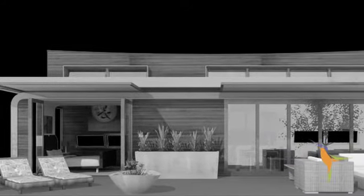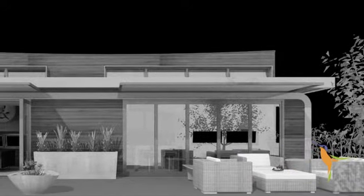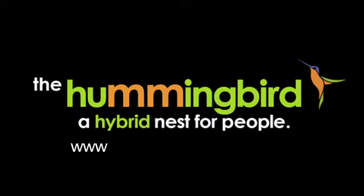Like all Leap designs, it too is totally adaptive so you decide its purpose. More information at leapadaptive.com.